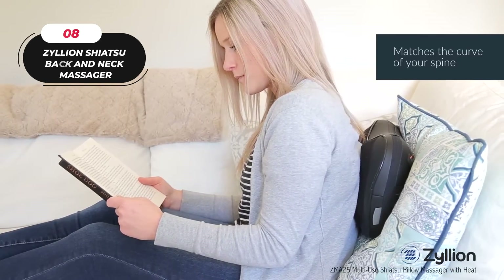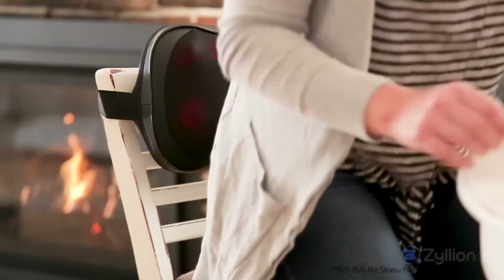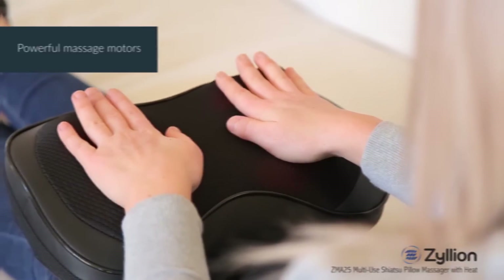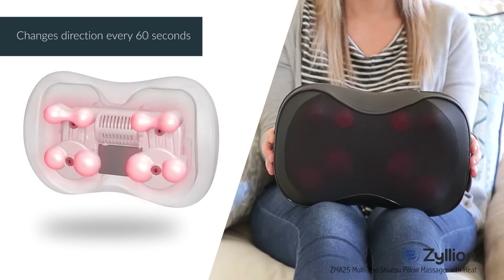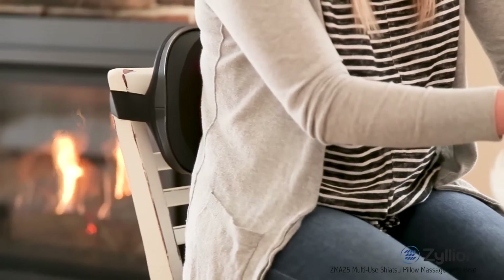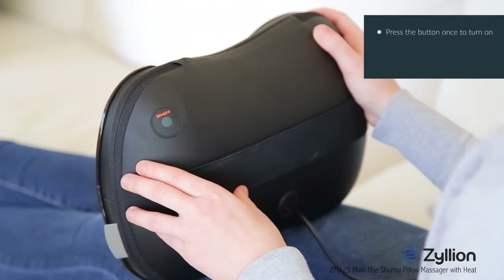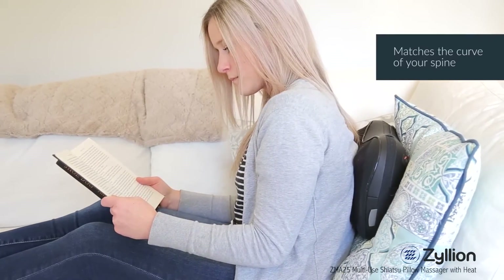8. Zilean Shiatsu Back & Neck Massager. Experience ultimate relaxation with the Zilean Shiatsu Back & Neck Massager, your personal masseuse at home, work, or on the go. Melt away stress and tension with powerful three-dimensional deep-kneading massage nodes that mimic a natural Shiatsu hand massage. The versatile and ergonomic design contours to your body, targeting upper and lower back, neck, arms, feet, and more. Feel the soothing heat function that improves blood circulation and eases muscle pain. For safety, the massager automatically shuts off after 20 minutes. The wired connection means no need for batteries — simply plug into a wall or power outlet. The package includes a car adapter, perfect for road trips and long commutes. Backed by a one-year warranty or two years with registration and lifetime customer service support.